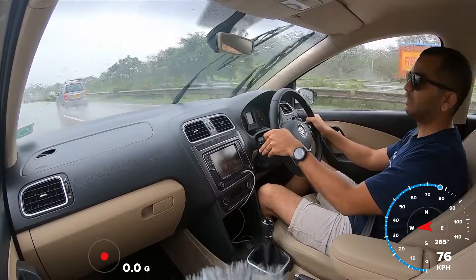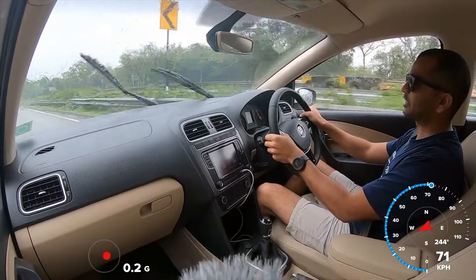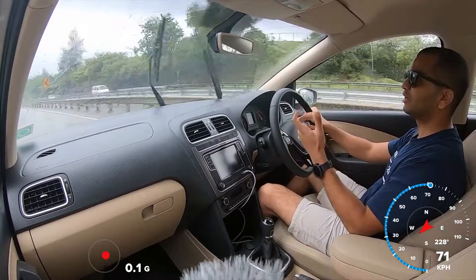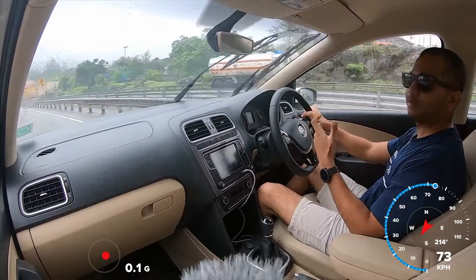We will see how stable this Volkswagen Ameo is. You can see the G-forces at work on the car when you are being driven around in this Volkswagen Ameo. I will give you a real-time comment on the stability of this car.